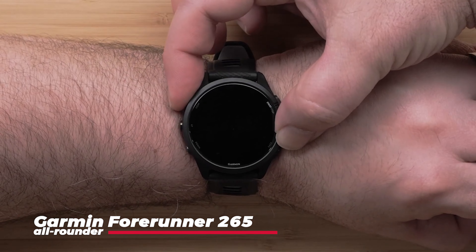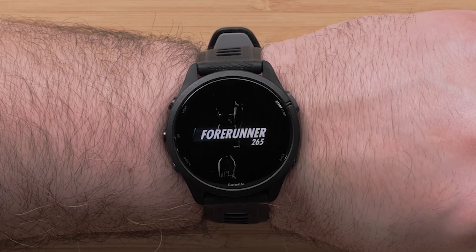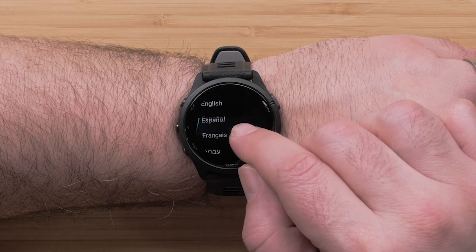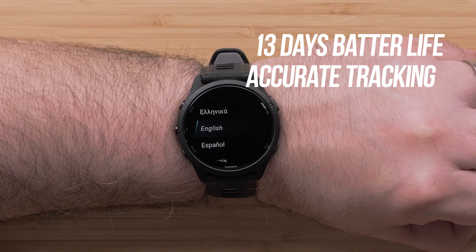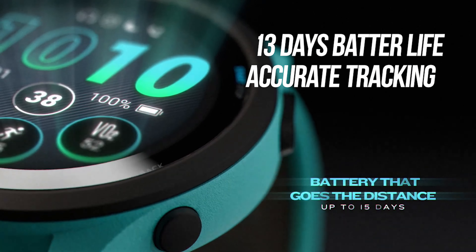First up, we have the Garmin Forerunner 265. This watch is an all-rounder, delivering everything you'd want in a running watch without the hefty price tag. It boasts a wide range of features, a decent battery life of up to 13 days in smartwatch mode, accurate tracking, and customizable workouts.